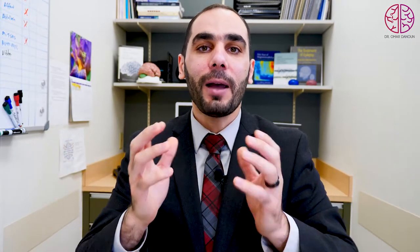This tool is MEG, or magnetoencephalogram. MEG is a device that can detect the magnetic field of the brain. We know EEG detects the electrical activity of the brain, and MEG detects the magnetic fields. It is very sensitive and detects the activity inside the brain, telling you exactly where the seizures are coming from.